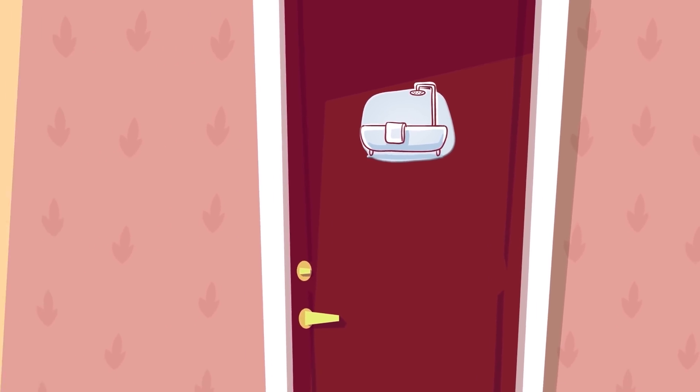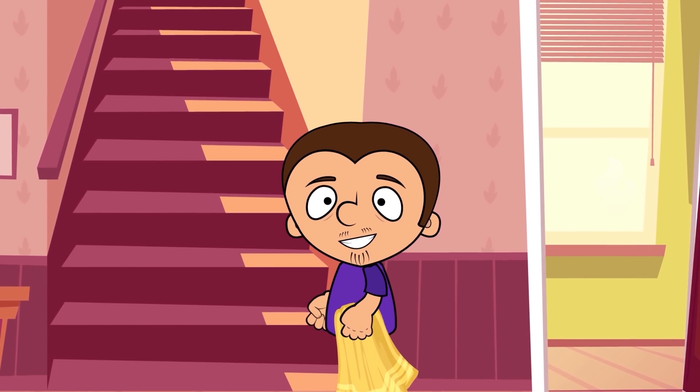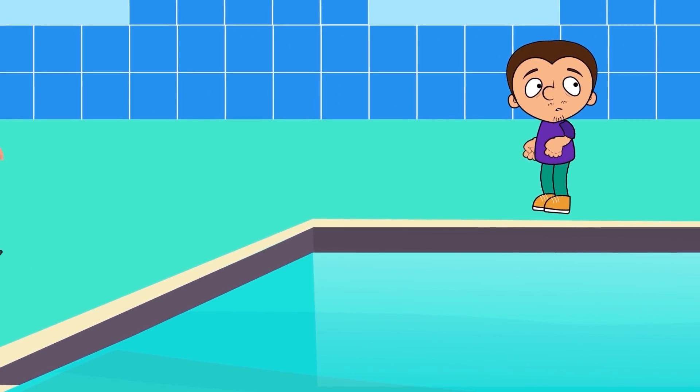Let's find out what happens to the human body underwater. Not in the tub, but somewhere deeper and darker. We're in a special pool used by scuba divers and freedivers to practice.